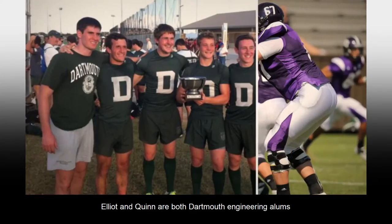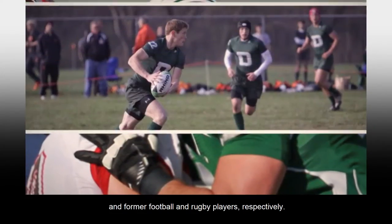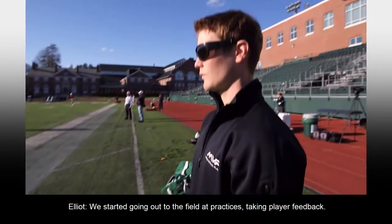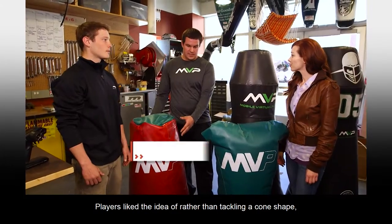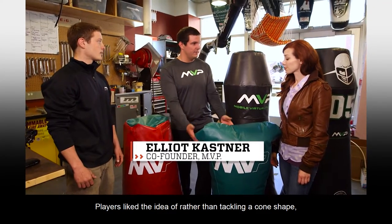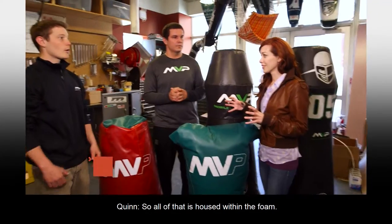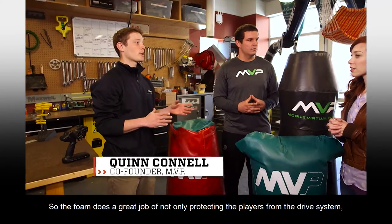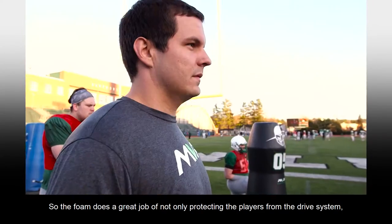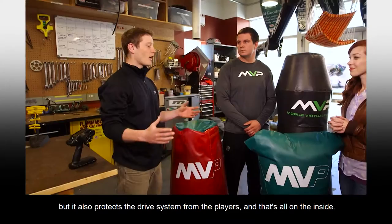Elliot and Quinn are both Dartmouth engineering alums and former football and rugby players, respectively. We started going out to the field at practices, taking player feedback. Players liked the idea of rather than tackling a cone shape, having something that's a little more human with a shoulder. All of the brains and the motor are housed within the foam. The foam does a great job of not only protecting the players from the drive system, but it also protects the drive system from the players.